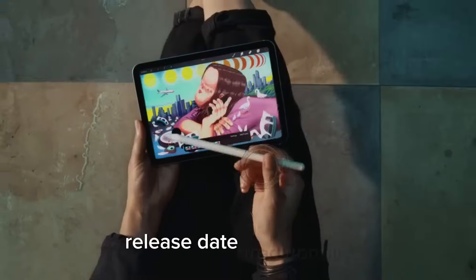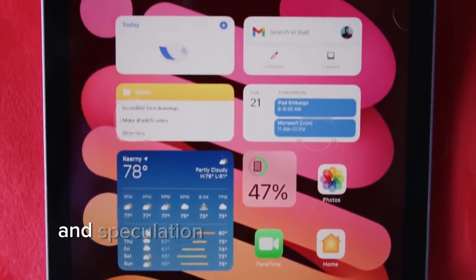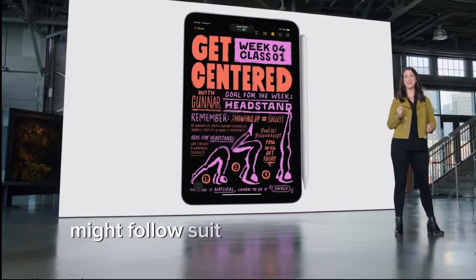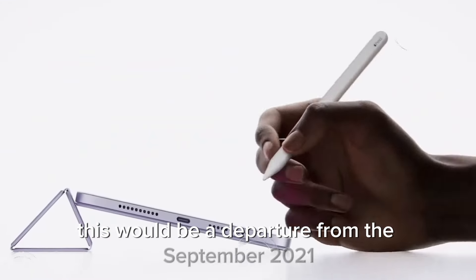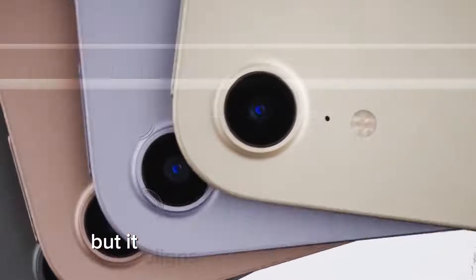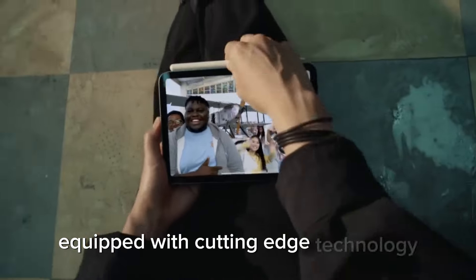Regarding release date, traditionally Apple unveils its latest iPhones in September, and speculation suggests that the iPad Mini 7 might follow suit, making its debut in September 2024. This would be a departure from the September 2021 launch of the iPad Mini 6, but it aligns with Apple's pattern of introducing a variety of devices equipped with cutting-edge technology.